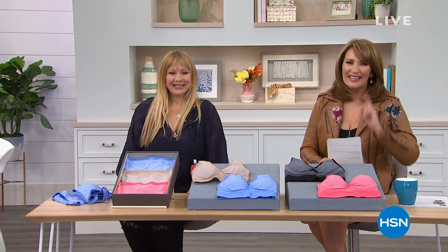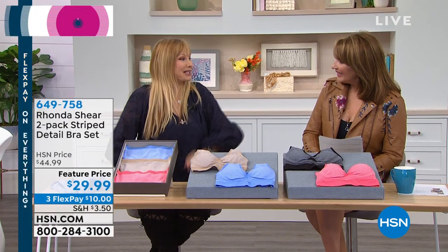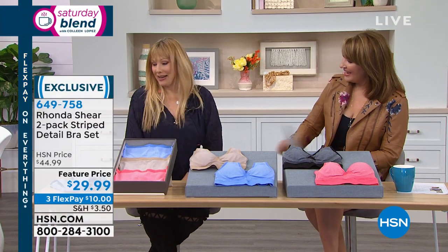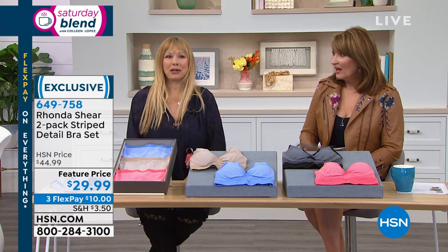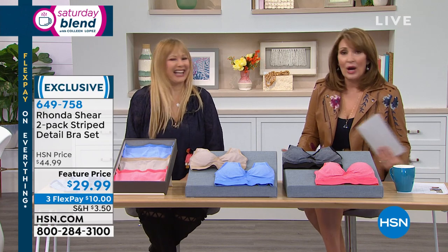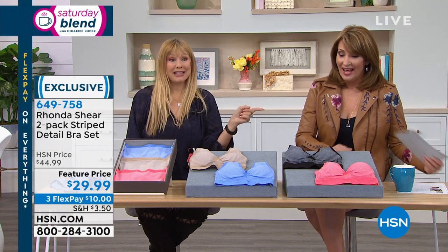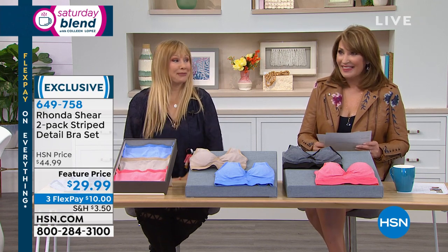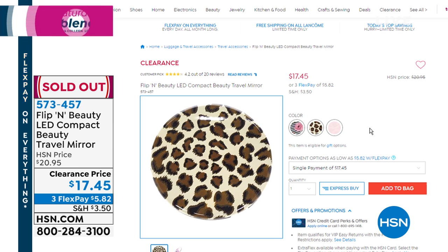Hey everybody, you're watching the Saturday Blend. I'm Colleen here with the fabulous Miss Rhonda Shear. The Flipping Beauty mirror sold out — it's gone. The Blend brings some of our favorite brands, and Rhonda is always on our list of favorites. It did sell out, so we both missed out on that one.